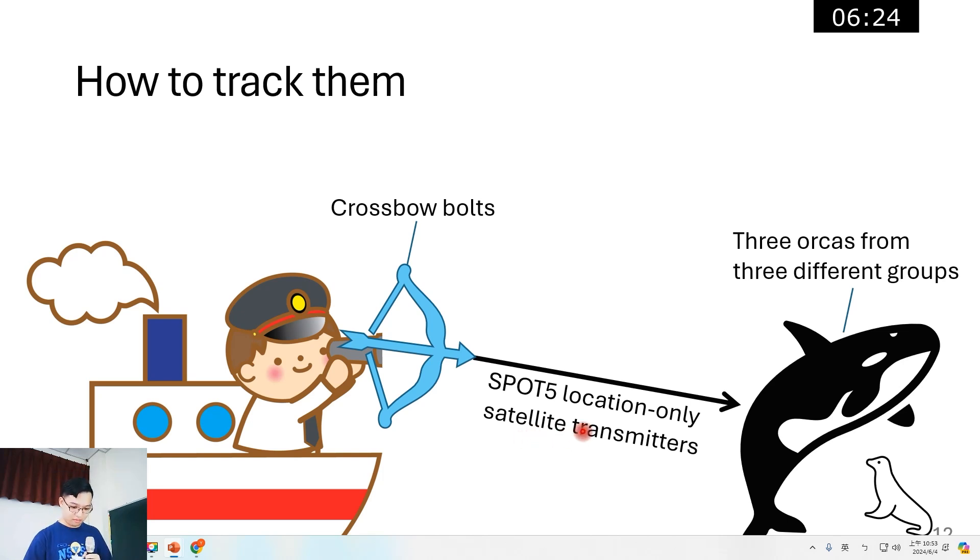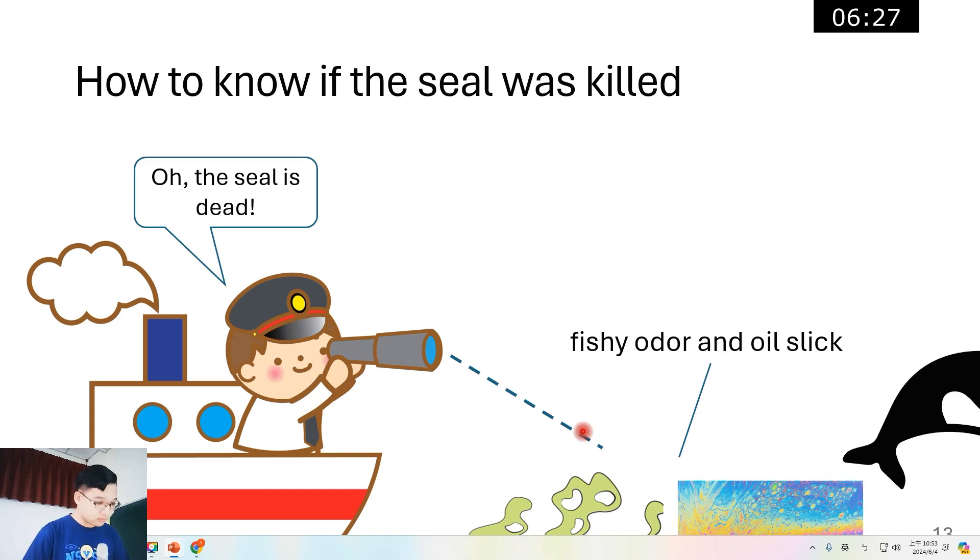Killer whales often killed and consumed their prey underwater, so it can be difficult to determine if a predation event has even occurred. But there are some useful clues: when the prey was not seen again, we assumed a kill had taken place only if we detected a fishy odor and oil slick at the surface, which results when a marine mammal is dismembered underwater.